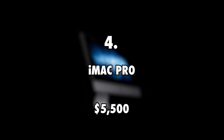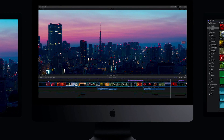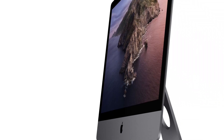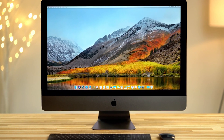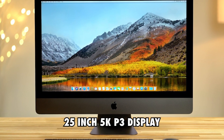iMac Pro, $5,500. Salty Cracker is more a desktop person than he is a laptop user. He does lots of edits to his videos, inserting loads of graphics before uploading. His iMac Pro comes with 32GB of RAM and internal storage of 1TB. It also boasts a massive 25-inch 5K P3 display.